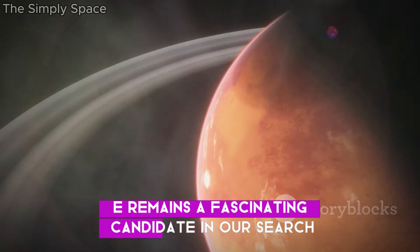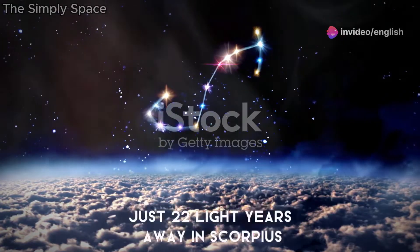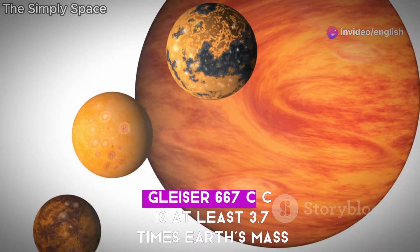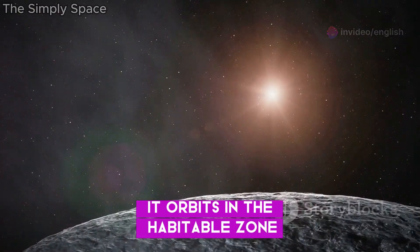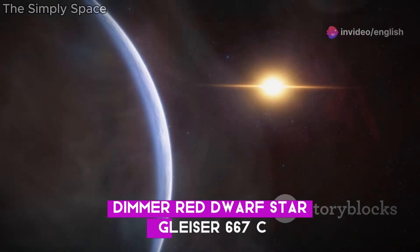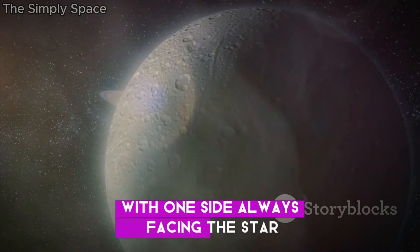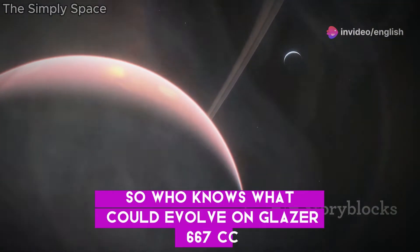K2-72e remains a fascinating candidate in our search for extraterrestrial life. Let's set course for the Gliese 667 system, just 22 light-years away in Scorpius. This system has three stars, but Gliese 667cc, a super Earth, stands out. Gliese 667cc is at least 3.7 times Earth's mass and orbits in the habitable zone, possibly supporting liquid water. It orbits the cooler, dimmer red dwarf Gliese 667c, completing an orbit in just 28 Earth days. It's likely tidally locked, and life thrives in extreme environments on Earth, so who knows what could evolve on Gliese 667cc.